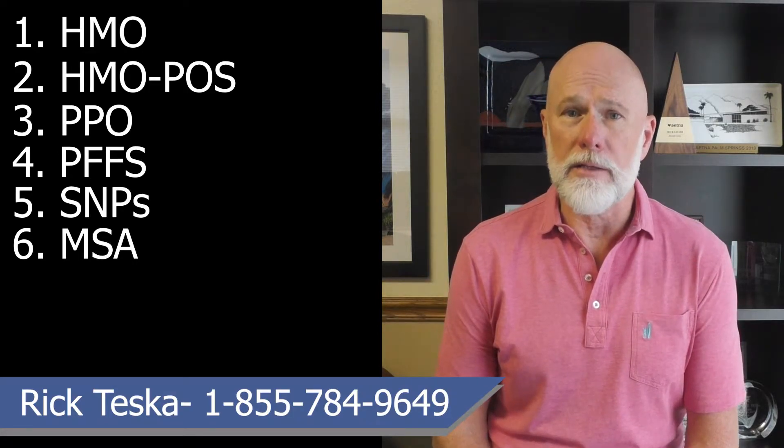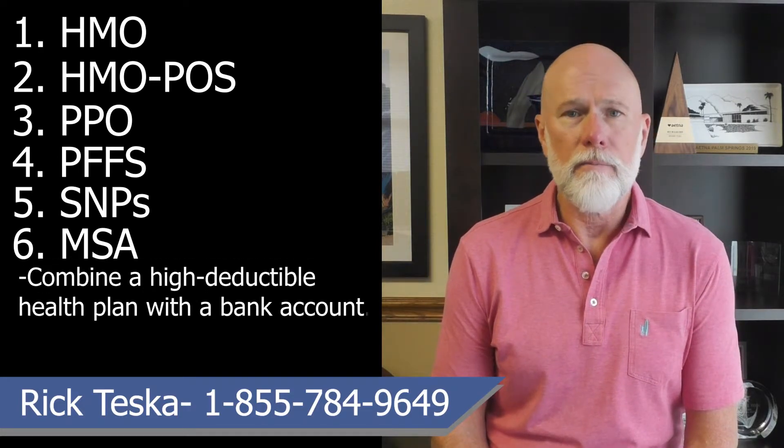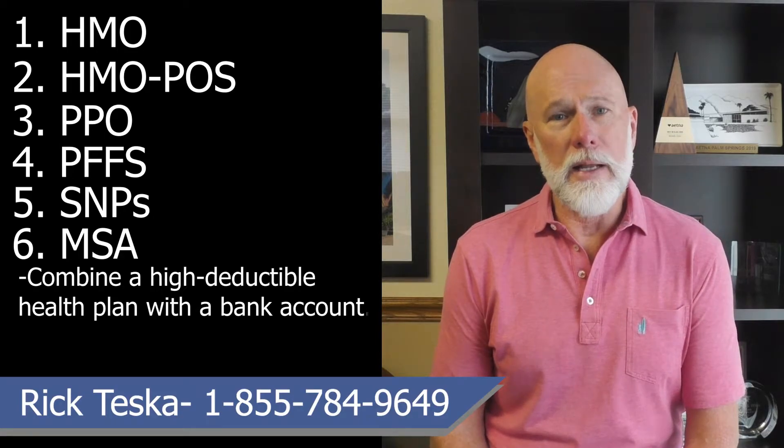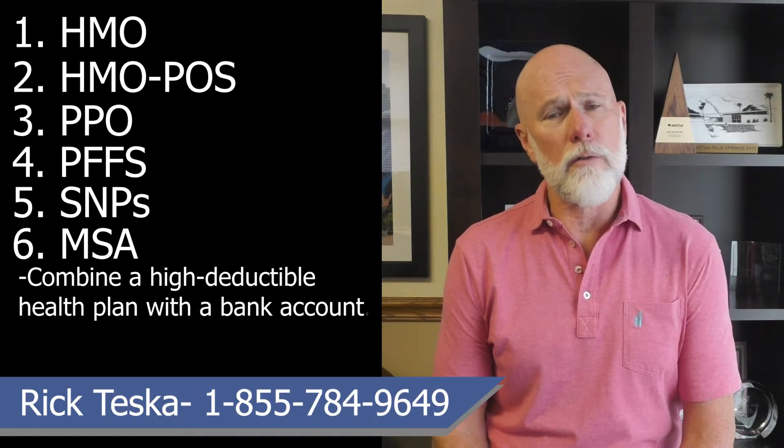An MSA, or Medical Savings Account, is a type of Advantage plan available in some areas. These plans combine a high-deductible health plan with a bank account. Medicare deposits money into the account and you can use that money to pay for your healthcare services during the year.